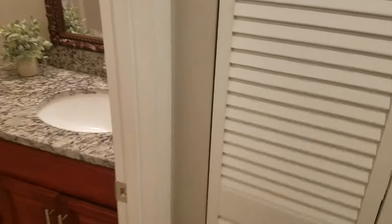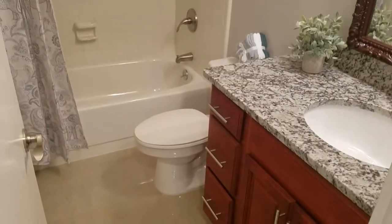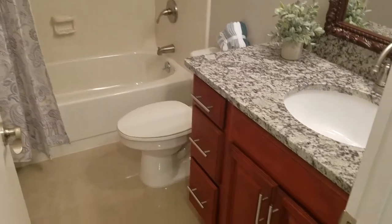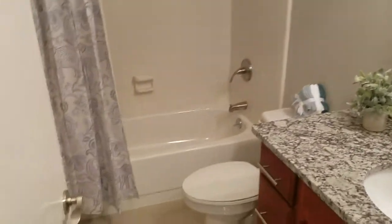And we have the newly renovated hall guest bath with a tub-shower combination, new vanity, and granite countertop. Looking really nice.